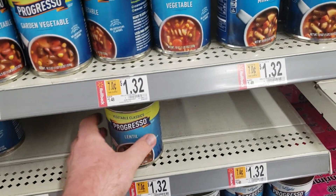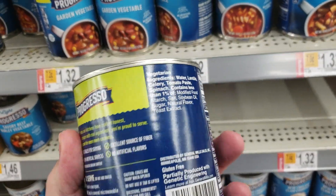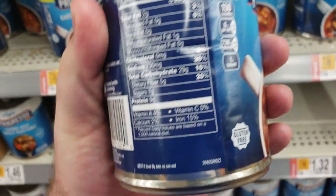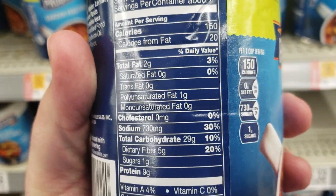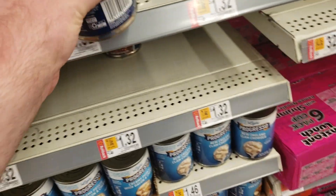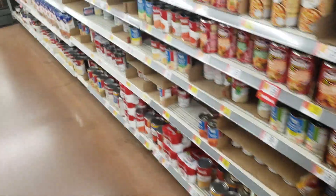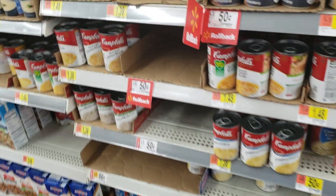And don't forget lentil — that's not far behind. Let's see, it's 30% sodium. If you're on a salt or sodium-restrictive diet, soup is not the thing for you.